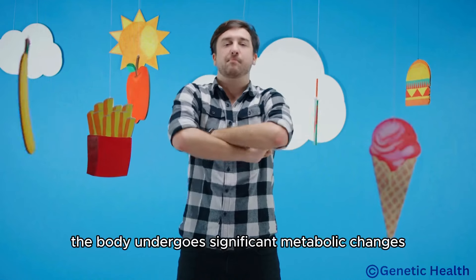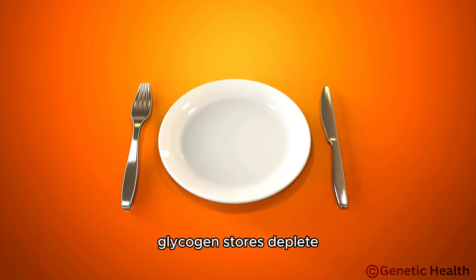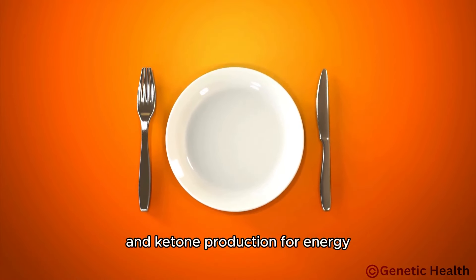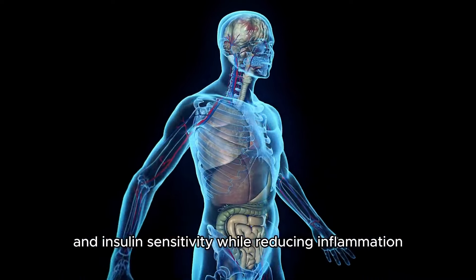During fasting, the body undergoes significant metabolic changes. Glycogen stores deplete, prompting a shift to fat metabolism and ketone production for energy. This process enhances fat burning and insulin sensitivity while reducing inflammation.